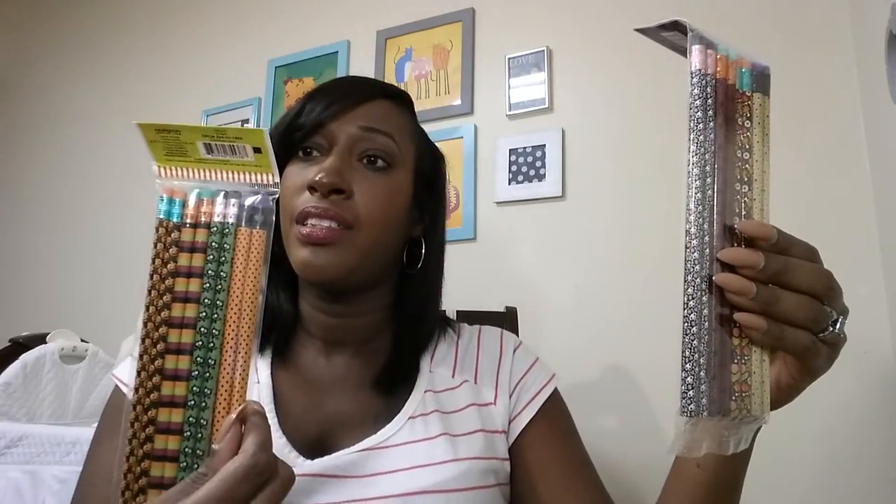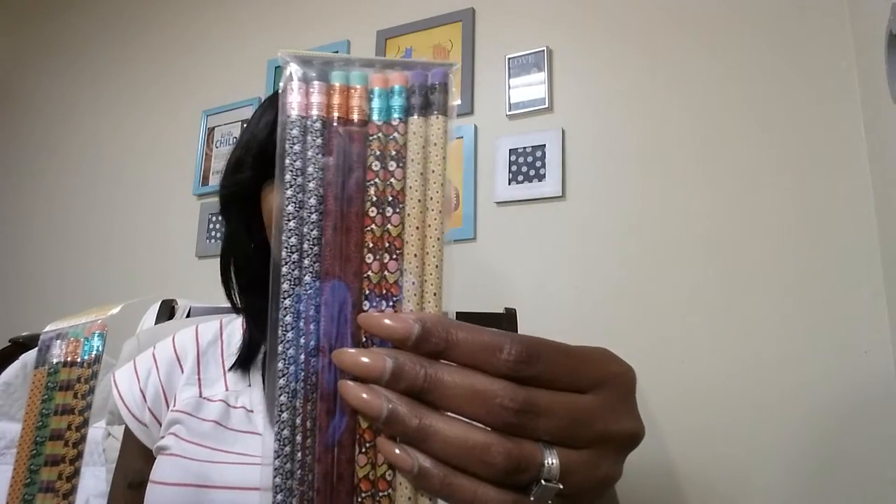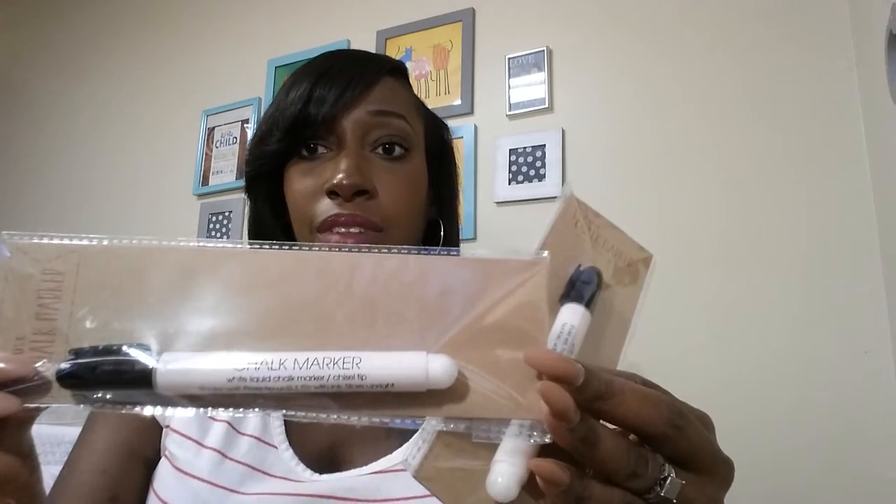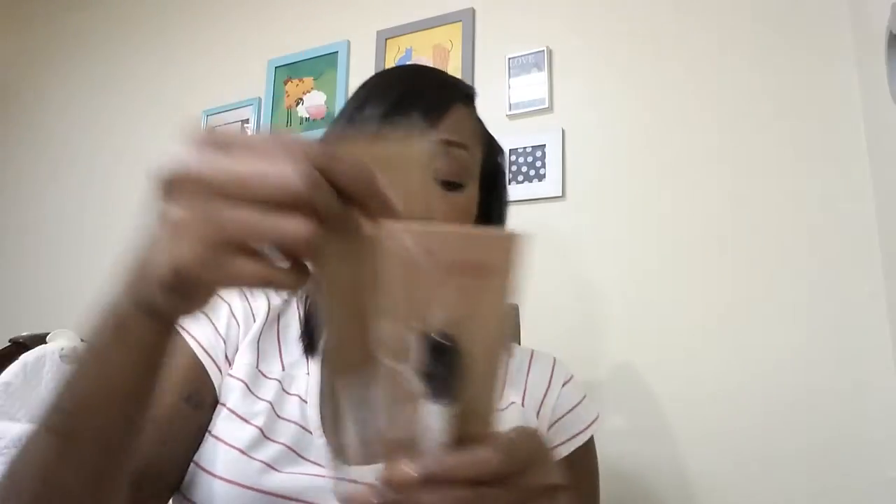I got the kids Halloween pencils — one for Cameron with eight pencils for a dollar, and one for Kaylin, both for a dollar. Can't beat that. I also did a chalkboard last night and picked up these chalk markers — they were a dollar. I got two of them just in case they run out.